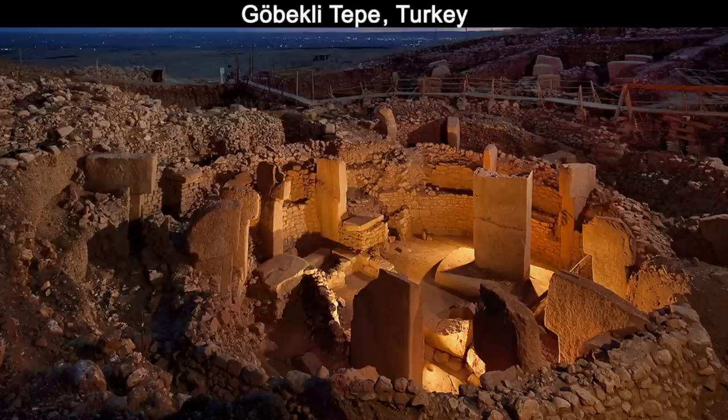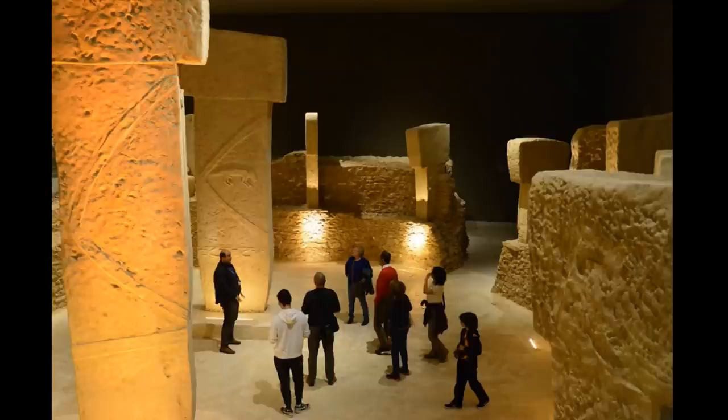Today I want to share my insights into the mysterious handbag-looking carvings on one of the Göbekli Tepe pillars. Göbekli Tepe is a groundbreaking archaeological site which changed the paradigm of our thoughts on the Neolithic age. Its oval structures with magnificent megalithic pillars revealed a much more sophisticated Stone Age culture beyond our previous assumptions.